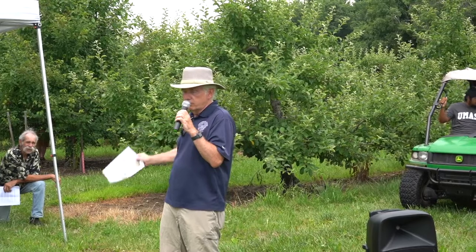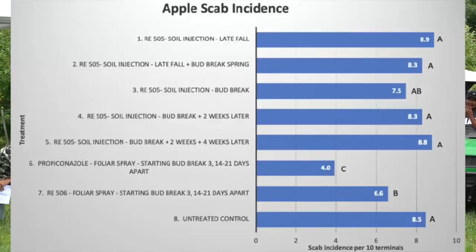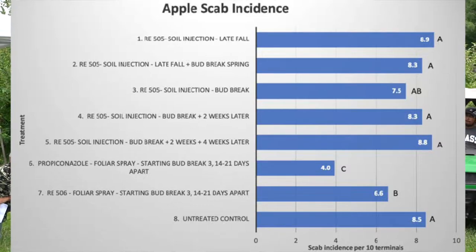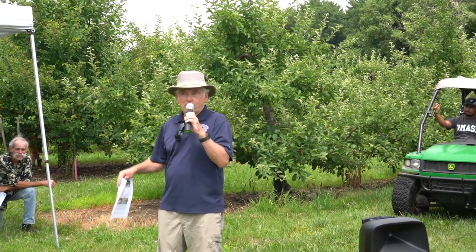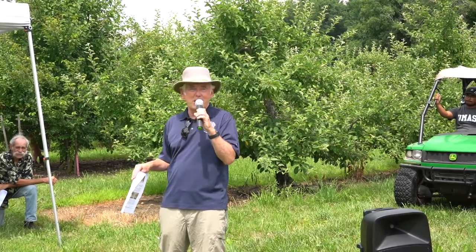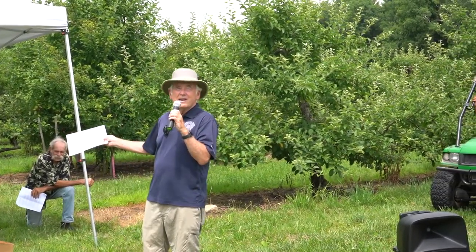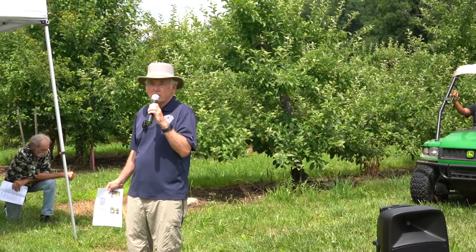So we ran the experiment again this year. There is a little bit of separation — it looks like maybe one of the injection treatments is working, but only moderately, not as well as the standard fungicide. It would be great to get away from spraying and instead inject a treatment once or twice into the soil — more labor intensive initially but it would reduce sprayer use. That said, I'm somewhat skeptical this will pan out, so it's been a kind of negative experiment overall — but we'll see if we have better results by end of season.